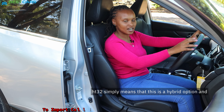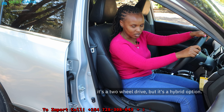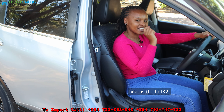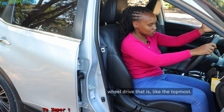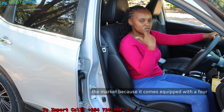Now you're going to hear another term: HT32. HT32 simply means this is a hybrid option and it's a two-wheel drive but a hybrid. The last terminology is the HNT32 — this one is the hybrid four-wheel drive, which is the top-most Nissan X-Trail you can find in the market, equipped with four-wheel drive and a hybrid option.